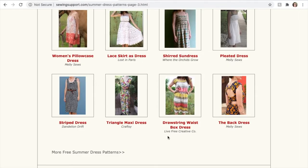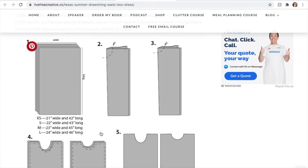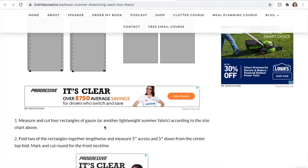At this point I was beginning to wonder if I would ever find a free sewing pattern, but I wasn't going to give up so easily. I tried one by Live Free Creative, which did give you clear measurements, a cutting guide, and tutorial for her Texas summer drawstring waist box dress — but it still doesn't fit my specific need of a printable sewing pattern.